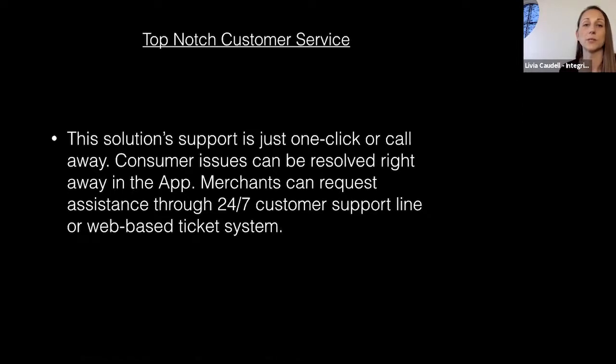They have 24/7 customer support, which I think is great. All three solutions are really on top of support — I think it's because this industry has had some struggles, and these companies are committed to making sure customers are taken care of. All three have great customer service in my experience setting up merchants with them.